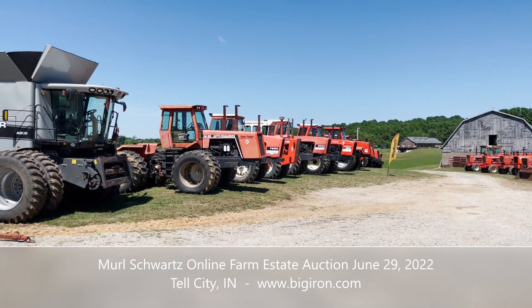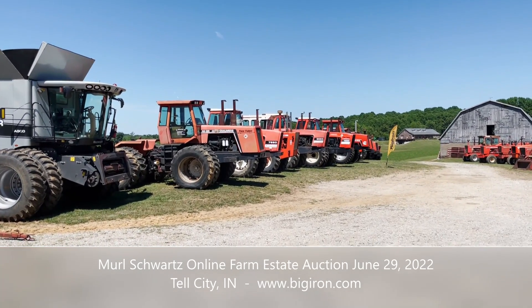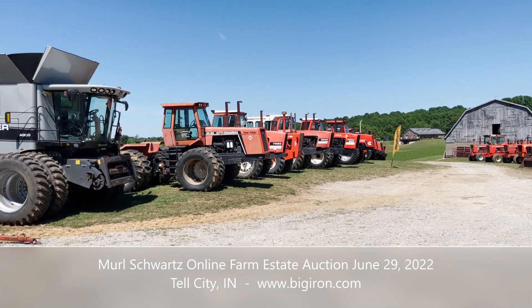Hey folks, Machinery Pete here. I'm in a beautiful, sunny, and very warm Tell City, Indiana this afternoon.